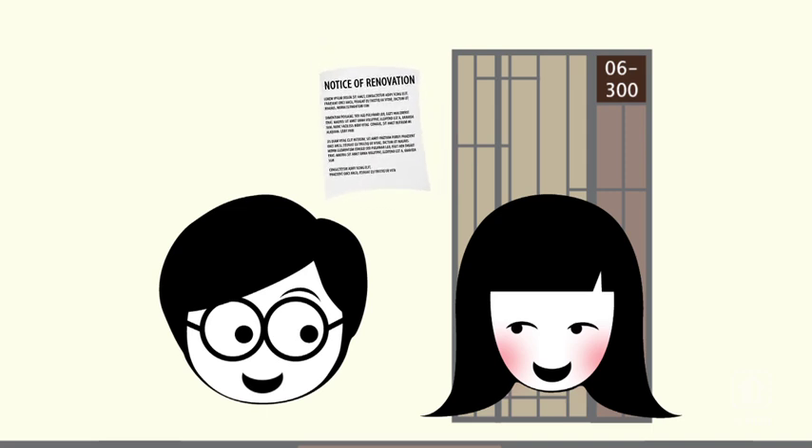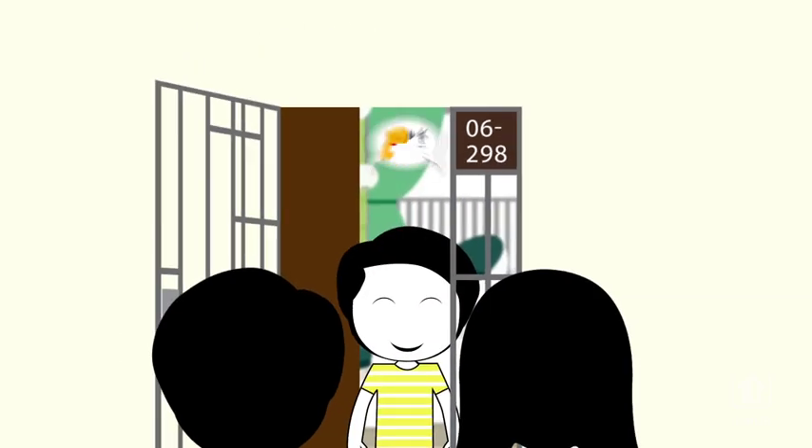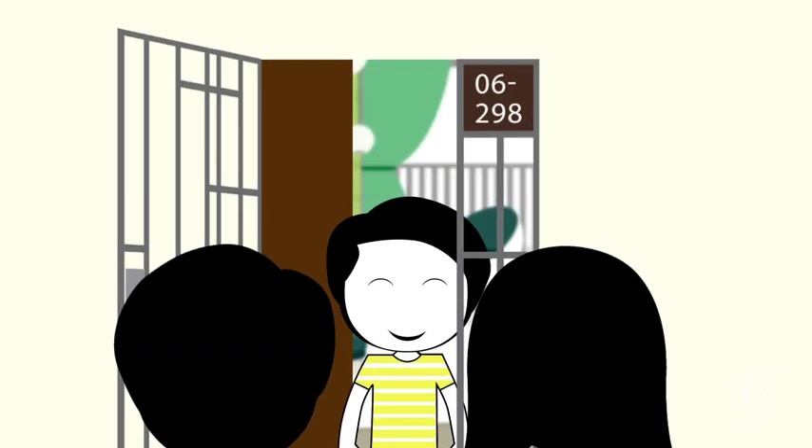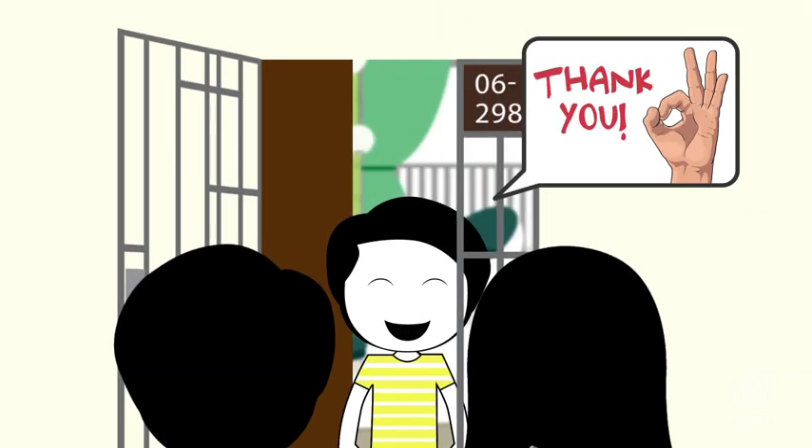remember to display the notice of renovation outside your flat, and give your neighbours a friendly heads up about the renovations, even for works that don't require a renovation permit. It's always good to start off right with your neighbours.